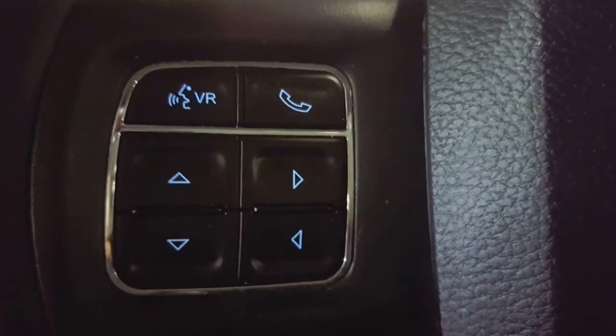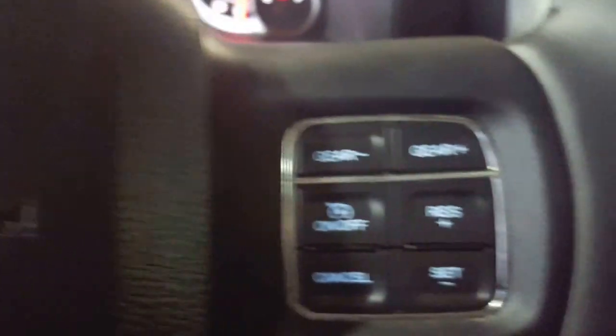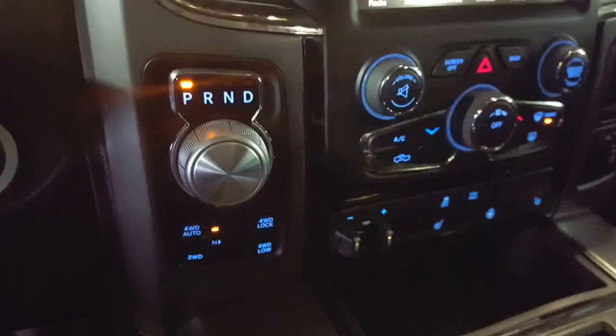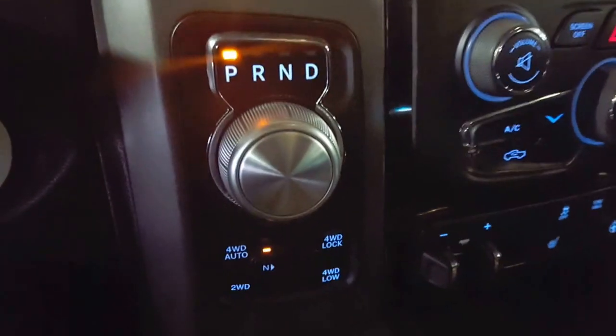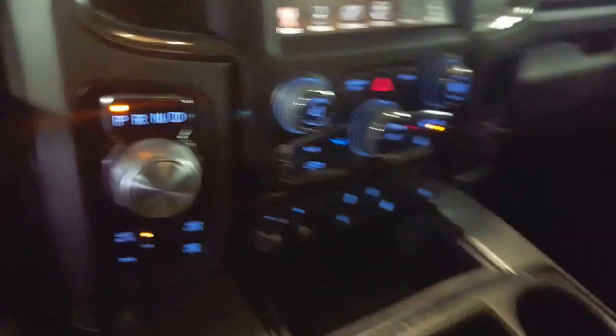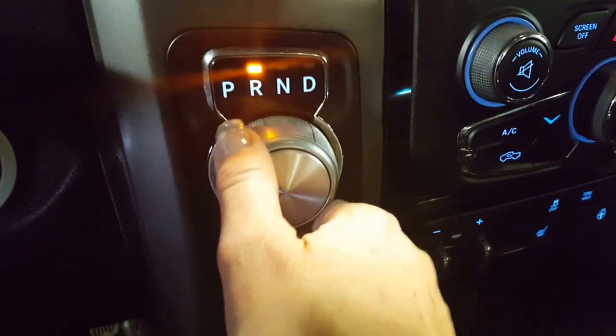There's your tilt steering. Once you get onto the steering wheel here, you've got your Bluetooth hands-free phone and your menu controls. On the other side is your cruise control. And then let's take a look at the center dash — your gear shifter is not on the steering column nor is it a center console shift.